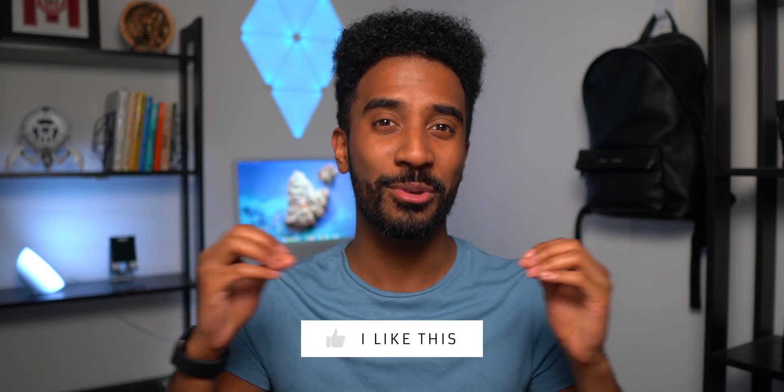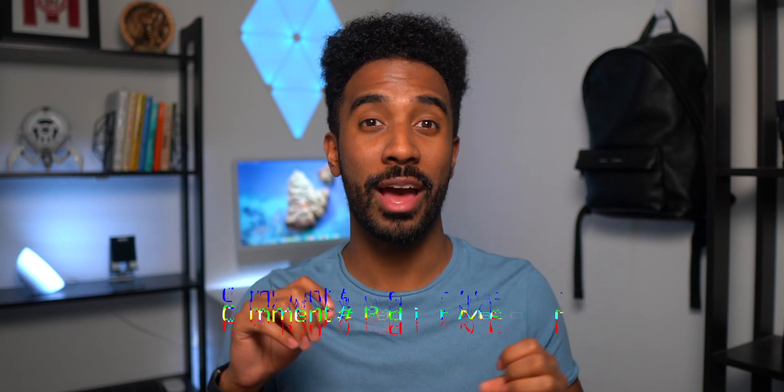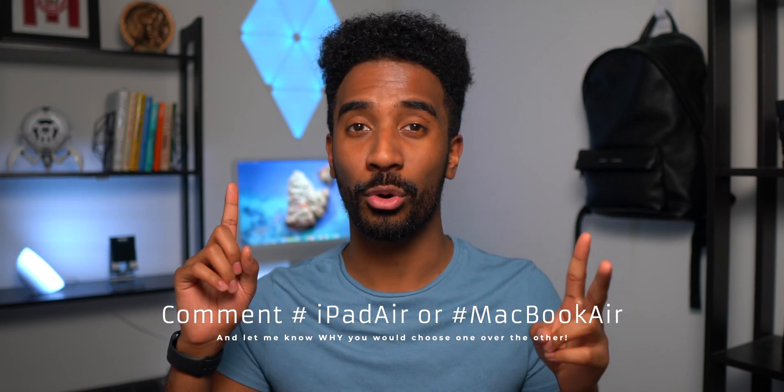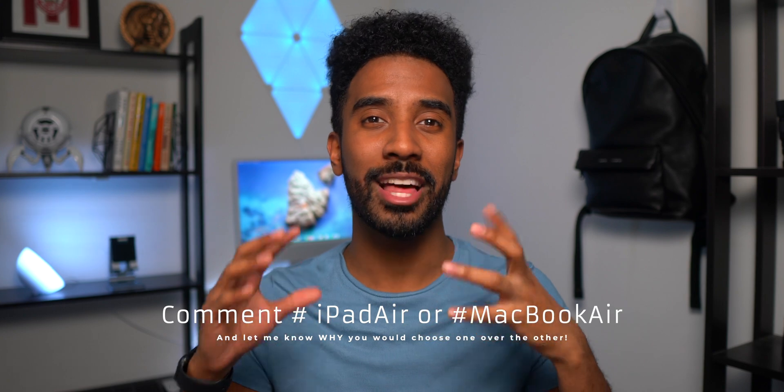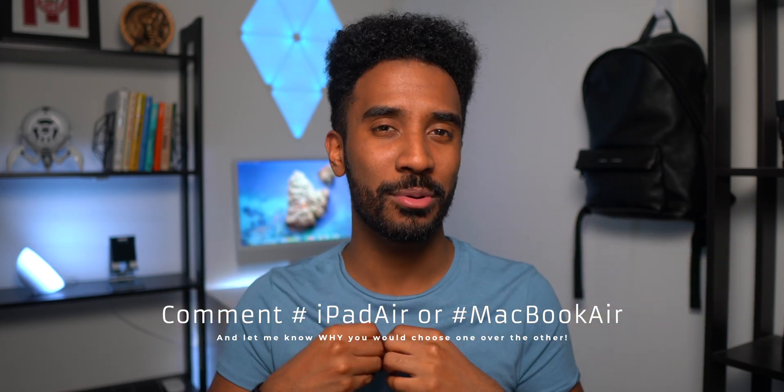Thank you guys so much for watching today's video. Make sure to drop a like, subscribe if you're brand new to my channel, and comment down below hashtag iPad Air or hashtag MacBook Air and let me know which device you would choose and why.